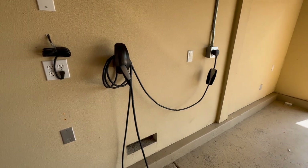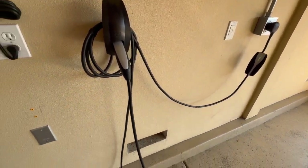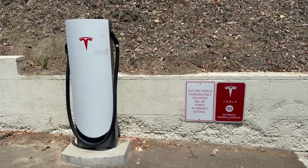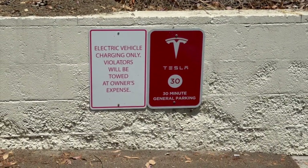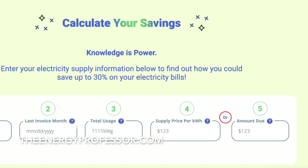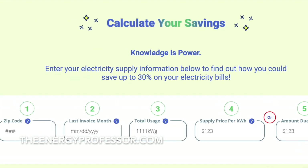Here at The Energy Professor, we want to give you the information you need to not only save money on your energy bill, but to also become more energy efficient. Be sure to check out our one-of-a-kind energy savings calculator at TheEnergyProfessor.com and subscribe to our YouTube channel for more videos like this.